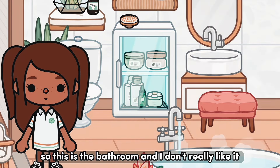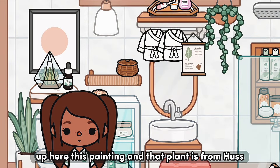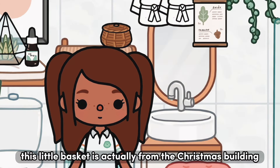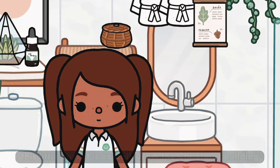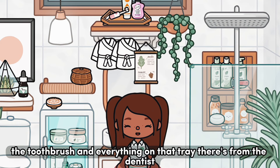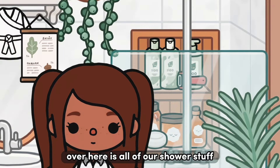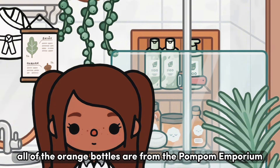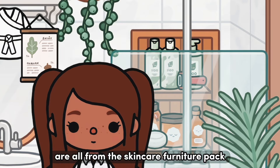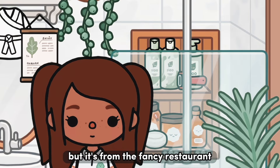This is the bathroom — it's probably my least favorite and I just need to work on it a bit more. Up here, this painting and that plant are from Huss and those eye drops are from the vet. This little basket is actually from the Christmas building. These two robes are from the self-care place. The toothbrush and everything on that tray is from the dentist, and that little poster is from the treehouse. All of the orange balls are from the Pom Pom Emporium, all of the green balls along with that bar of soap are from the skincare furniture pack, and that razor — which is actually a potato peeler — is from the fancy restaurant.